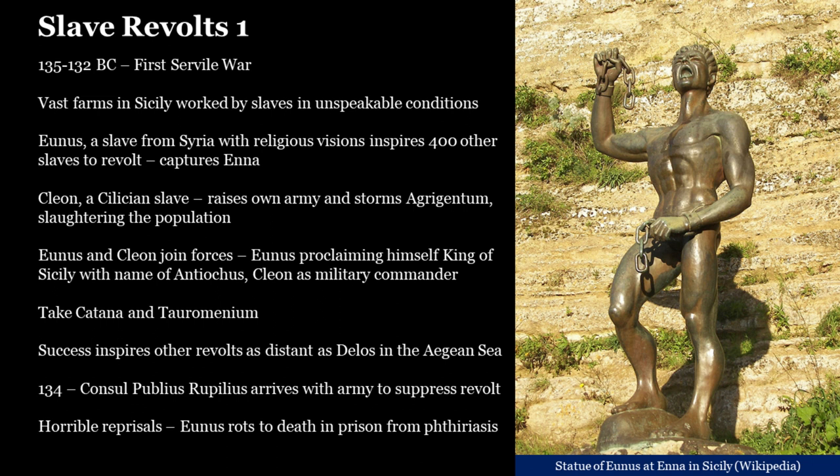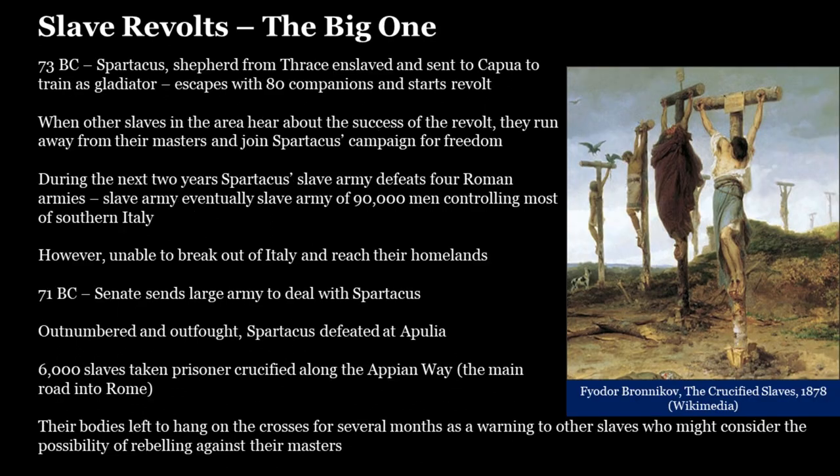It took a large Roman army to suppress the slave revolt in Sicily, and it was suppressed with horrible atrocities. Eunus was put in prison and rotted to death from a disease called theriasis — a condition where small insects like fleas grow inside the body and keep bursting out through the flesh. Then came the big slave revolt of 73 BC: Spartacus, a shepherd from Thrace, taken prisoner of war, enslaved, sent to Capua to train as a gladiator. He escaped with 80 companions, started a revolt that spread like fire throughout Italy, and assembled a vast slave army of 90,000 men. A great military leader, he defeated four Roman armies sent against him.